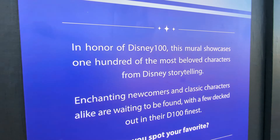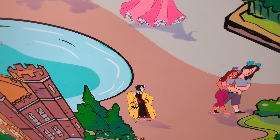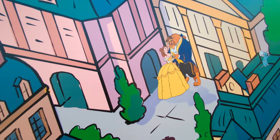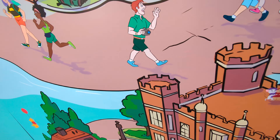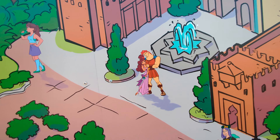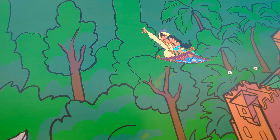Little Mermaid. Brother Bear. Turning Red. Great Mouse Detective. Cinderella. Beauty and the Beast. Mary Poppins. Hercules. Winnie the Pooh.